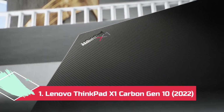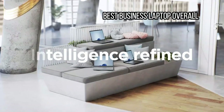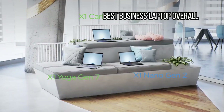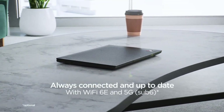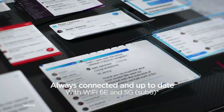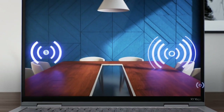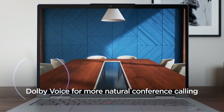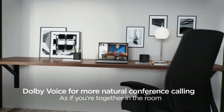At number 1: Lenovo ThinkPad X1 Carbon Gen 10, 2022 — Best Business Laptop Overall. A 12th Gen Intel CPU, a sharper webcam, and more display options cement the Lenovo ThinkPad X1 Carbon's place as the finest laptop for business, and likely the finest laptop, period. The Lenovo ThinkPad X1 Carbon has always been one of the best business laptops around, built from the ground up to be a top-notch ultra-portable.